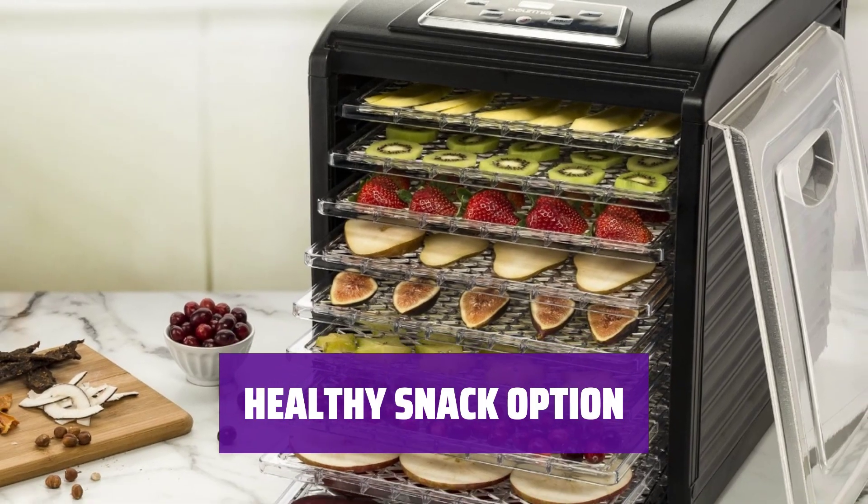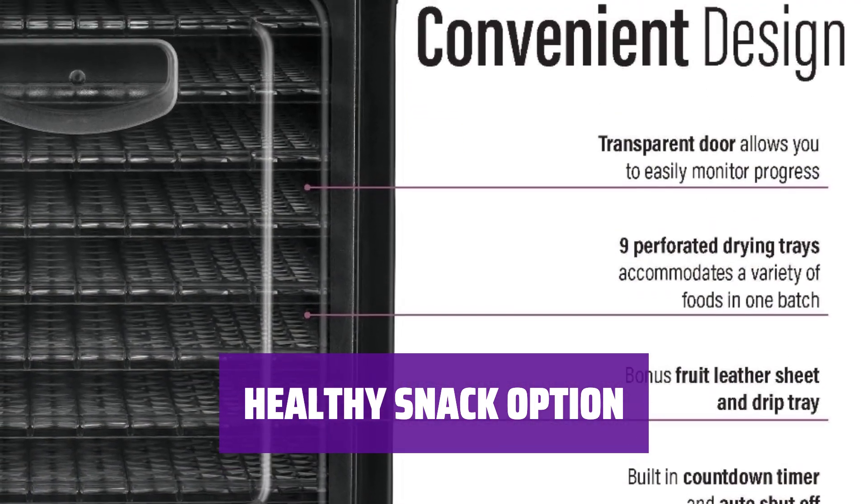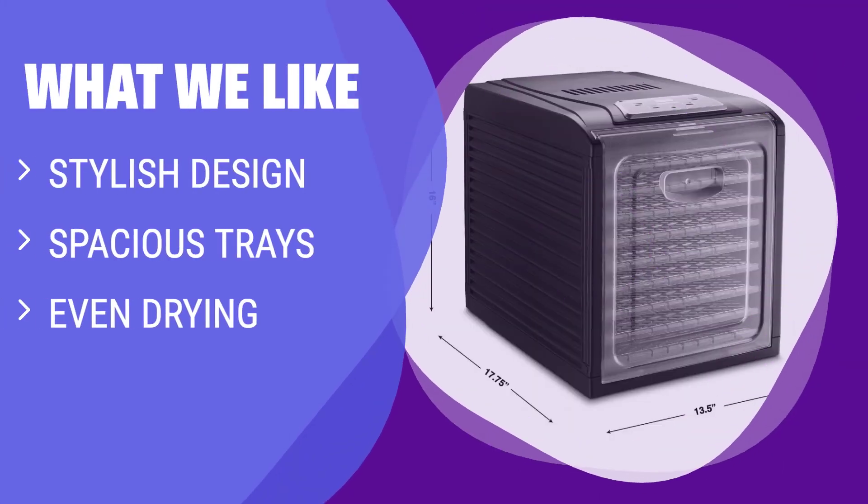Want a healthier snack? With this Gourmia dehydrator, you can make your own dried fruits and veggies without any added sugars or preservatives. What We Like: If you prefer a sleek and modern design along with even drying for your snacks, this Gourmia model is the one to go for.